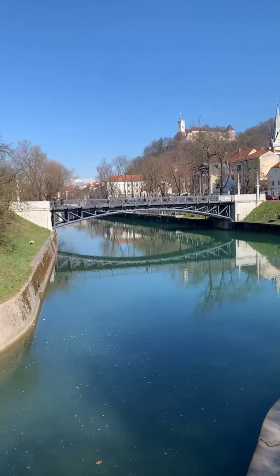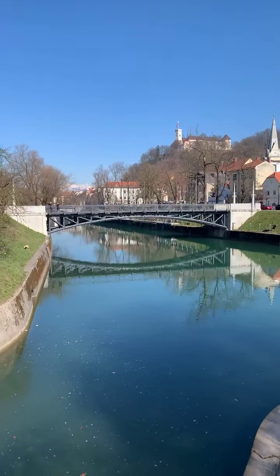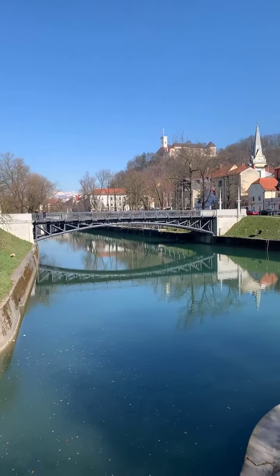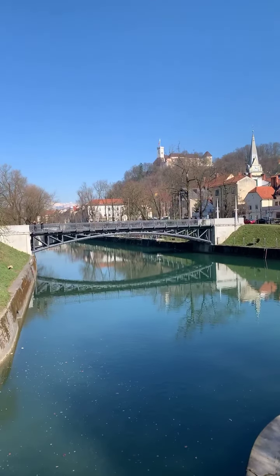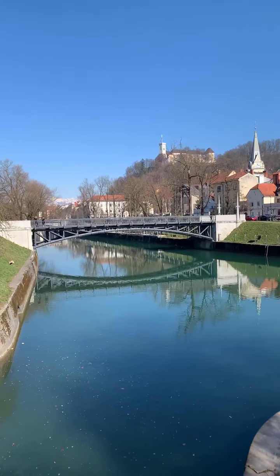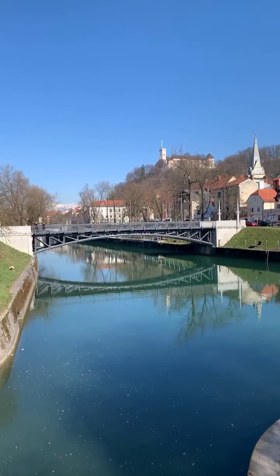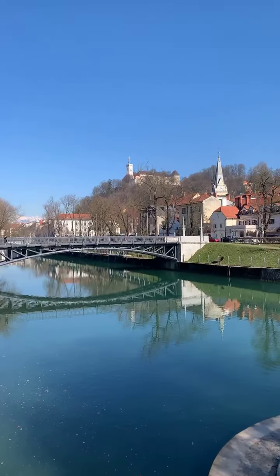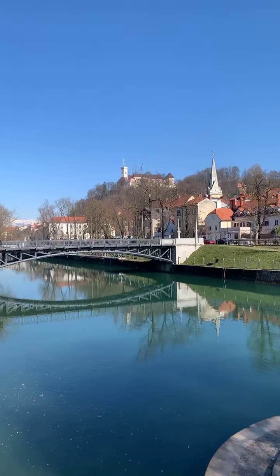Hello dear friends all around the globe, it's me Matea from Ljubljana, Slovenia. Most probably you recognize our Ljubljana Castle at the top of the hill, and on the right hand side you can also see the bell tower of